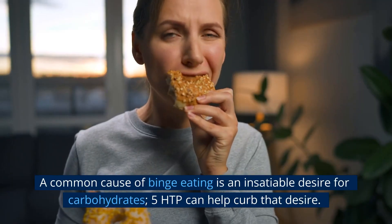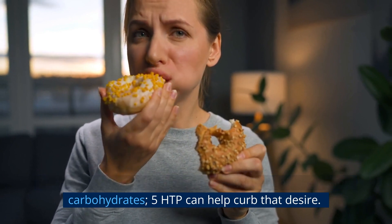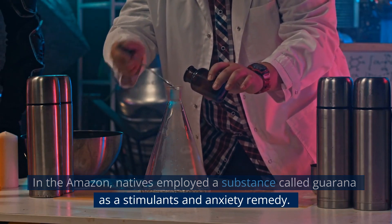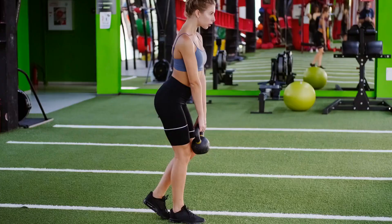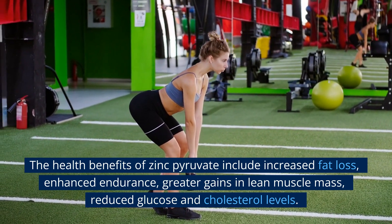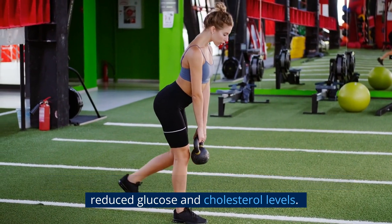A common cause of binge eating is an insatiable desire for carbohydrates; 5-HTP can help curb that desire. In the Amazon, natives employed a substance called guarana as a stimulant and anxiety remedy. The health benefits of zinc pyruvate include increased fat loss, enhanced endurance, greater gains in lean muscle mass, and reduced glucose and cholesterol levels.